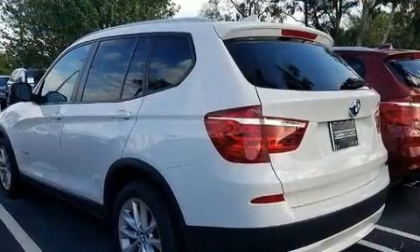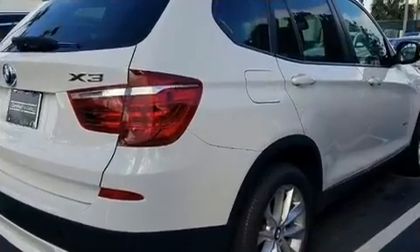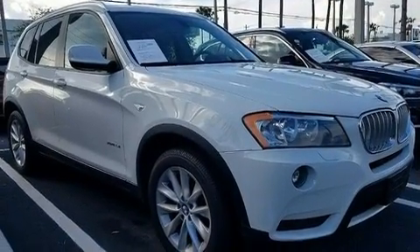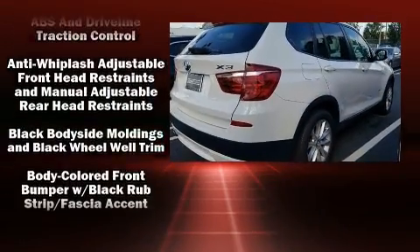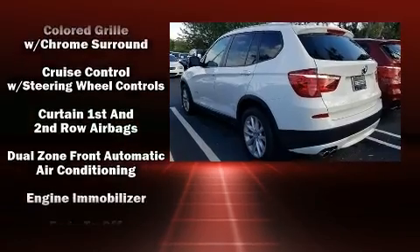A wealth of standard features means that you no longer have to sacrifice, like power windows, mirrors and seats, a built-in garage door transmitter, a trip computer, an automatic dimming rear-view mirror, front dual-zone air conditioning, rear wipers and seat memory.